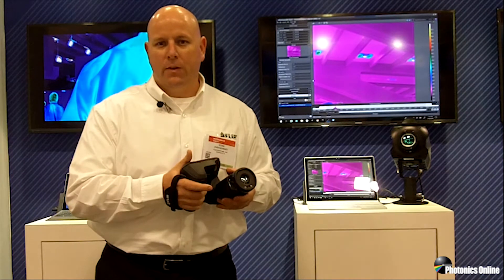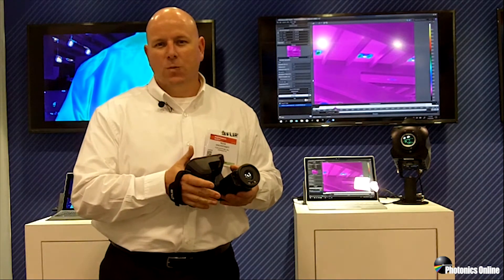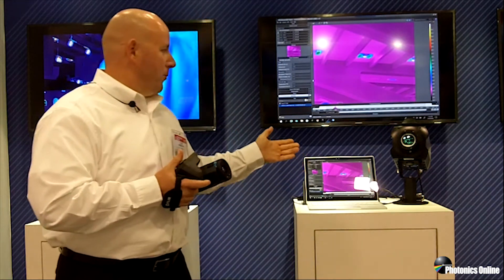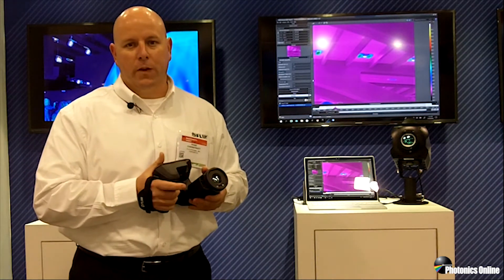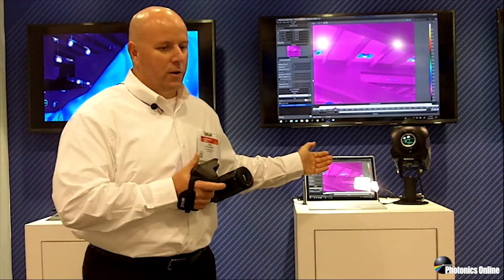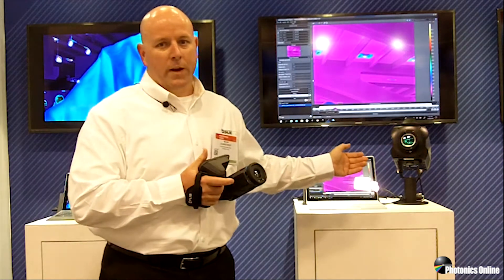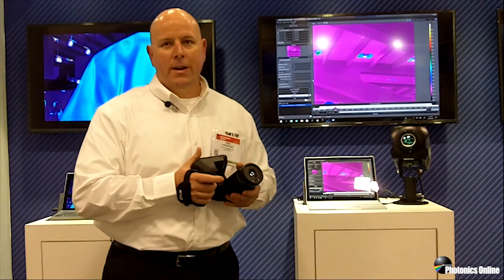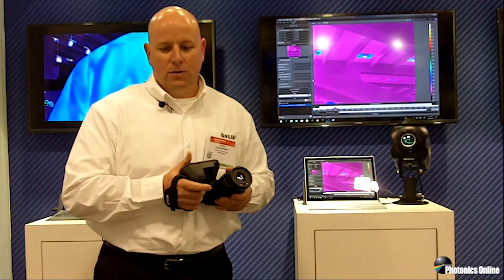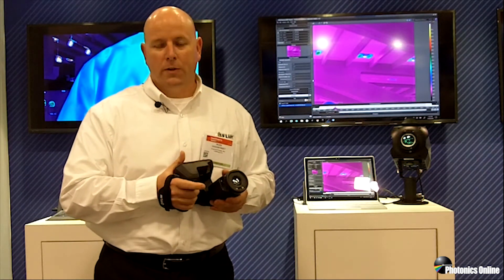Some of them read out at 50 or 60 frames per second, but faster than that just wouldn't make sense. The higher performance cooled cameras run at hundreds to thousands of frames per second. Our X6900 series can do a thousand frames per second at 640 by 512, and the X8500 can do 180 frames per second at 1280 by 1024 pixel resolution.